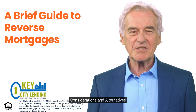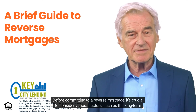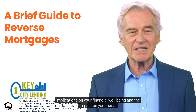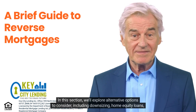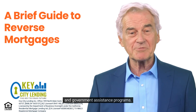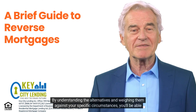Before committing to a reverse mortgage, it's crucial to consider various factors such as the long-term implications on your financial well-being and the impact on your heirs. We'll explore alternative options to consider, including downsizing, home equity loans, and government assistance programs. By understanding the alternatives and weighing them against your specific circumstances, you'll be able to make a more informed choice.